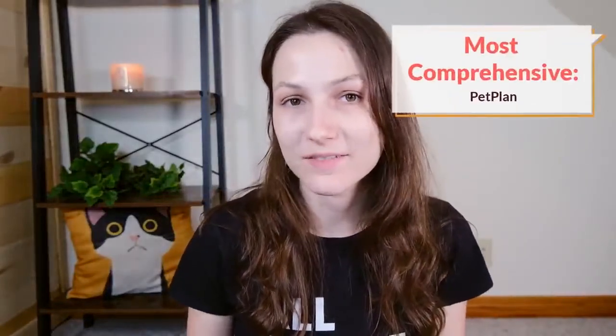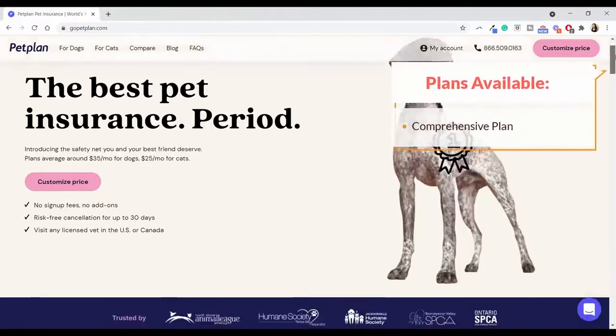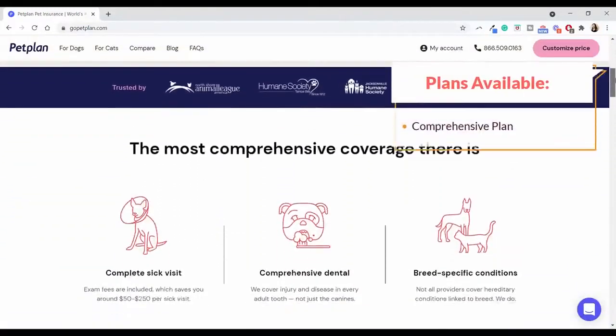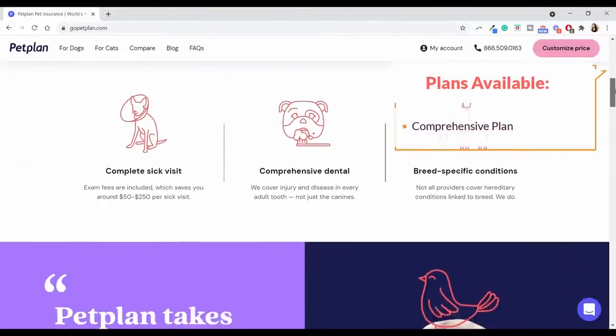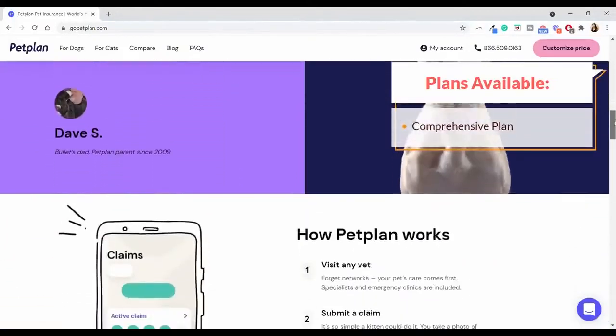My next recommendation is what is labeled as the most comprehensive pet insurance, and it is Petplan. Petplan is one of the older pet insurance companies and has established a pretty good reputation. Where it stands out the most is its comprehensive coverage — they only offer one plan, and it covers a very wide range of services, including some that you wouldn't typically see in a pet insurance plan.